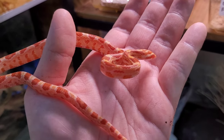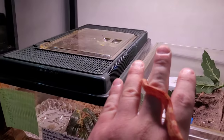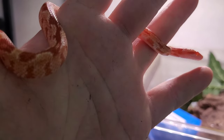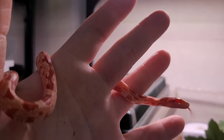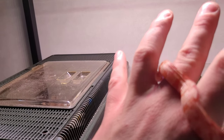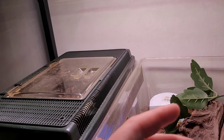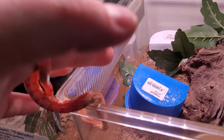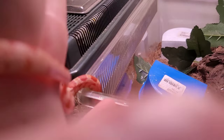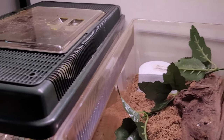Here we have the female corn snake. She is albino, het for snow, and Ultramel. She is gorgeous. Her name is — well, in Swedish it's something that translates to 'Corny' in English, I guess. She is so beautiful. Better let her go back in when she's ready — she's holding onto my fingers right now. So that was the colubrids!